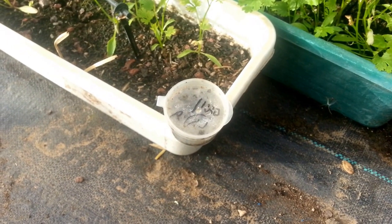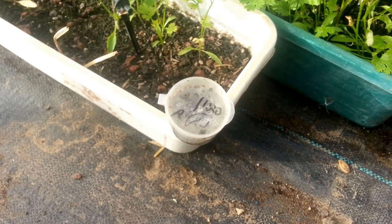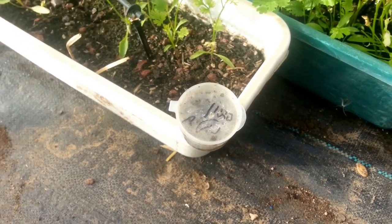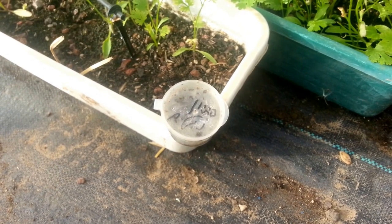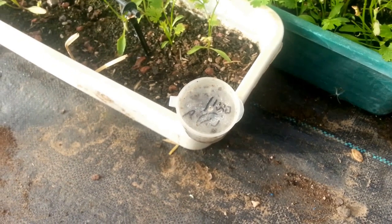You have to spread multiple baits like this around the garden and you have to change the bait inside. It will not completely solve the ants problem, but it will drastically remove them from being a major aphid carrier pest.